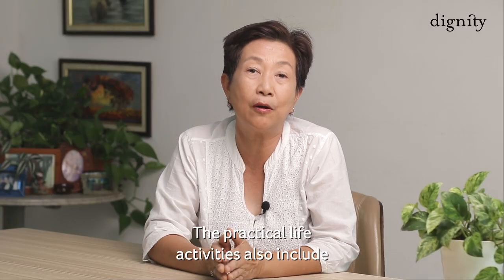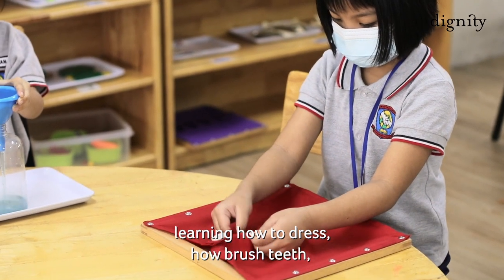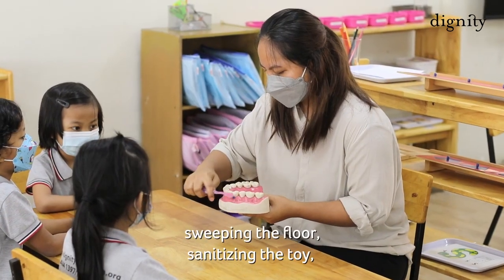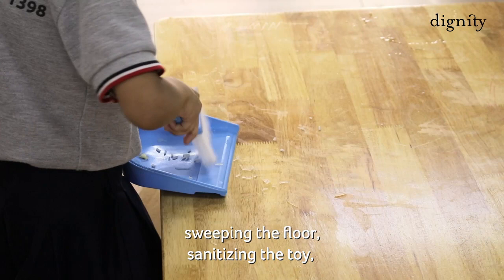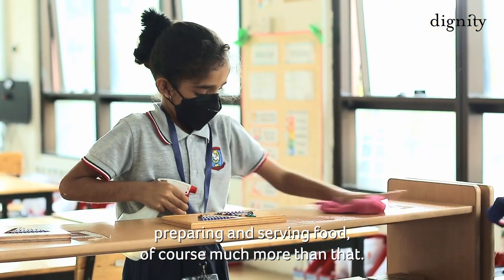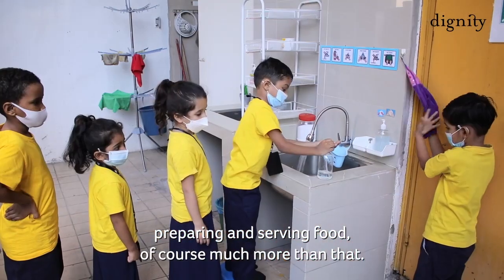The practical life activities also include learning how to dress, how to brush teeth, sweeping the floor, sanitizing the toy, preparing and serving food, and of course, much more than that.